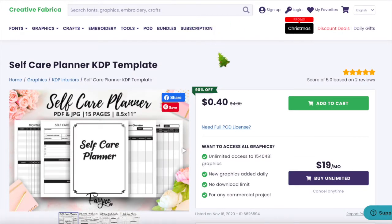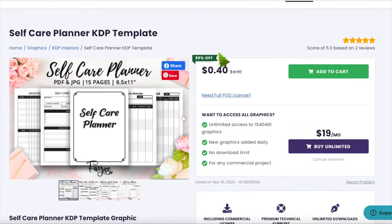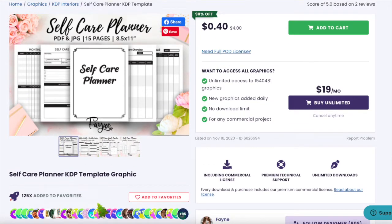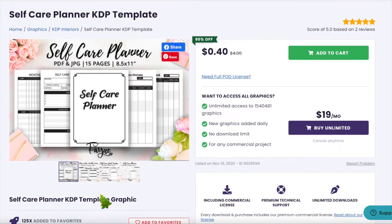Going to Creative Fabrica, I found an interior you can use right now. Many people have favorited it because they think it's a great product. It's found in 8.5 by 11 inches, 15 pages, and two people have already reviewed it — it's actually a great product.